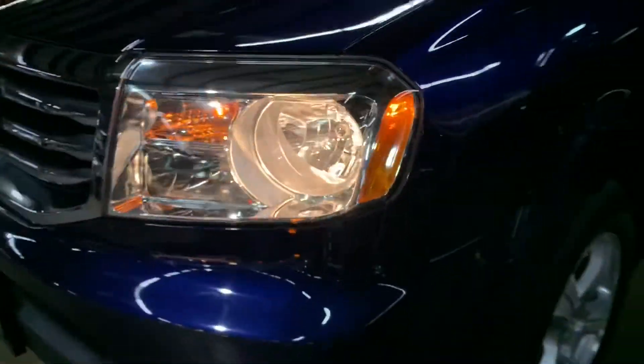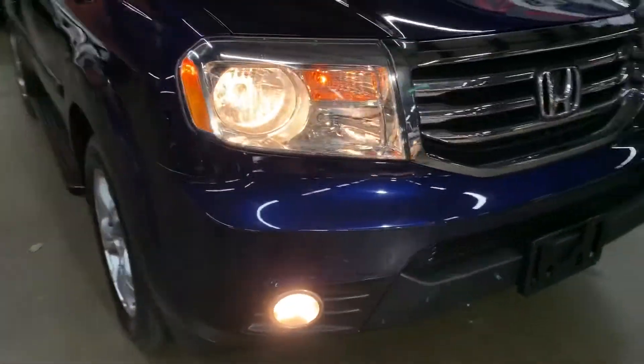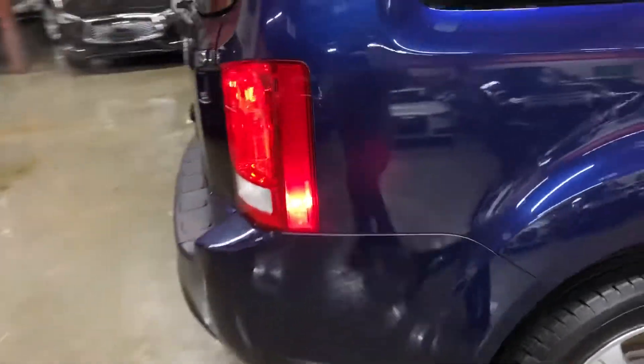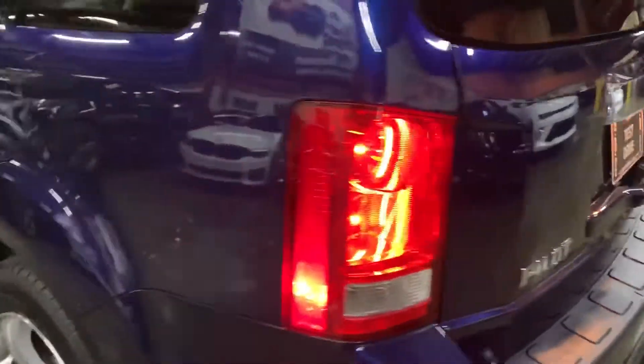Let's go ahead and take a look at the headlights and tail lights, making sure they are working properly. The headlights and front lights are looking good, working good — no issues there with the lights on either side. Tail lights are also working fine, no issues there once again.